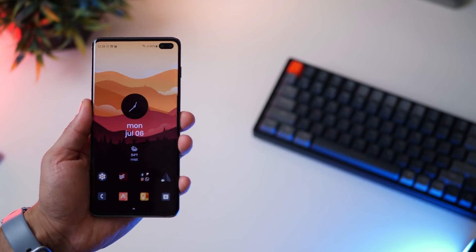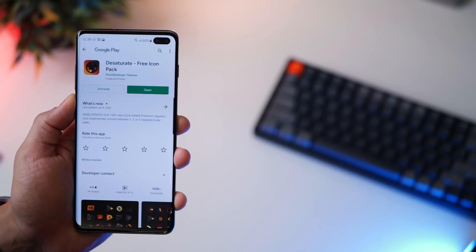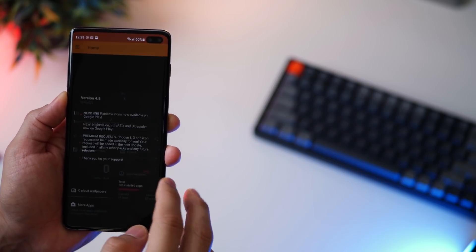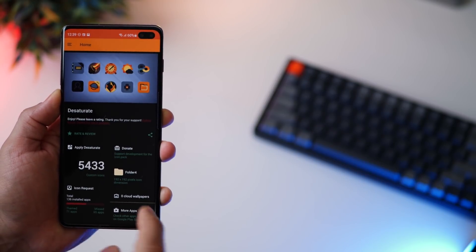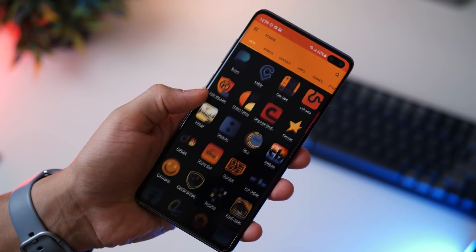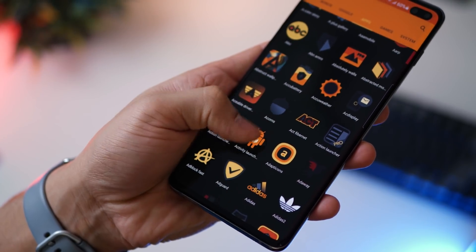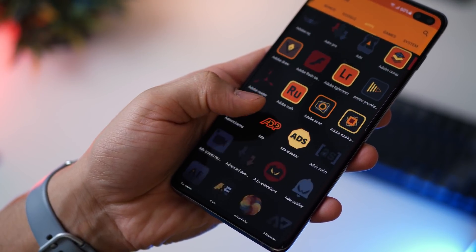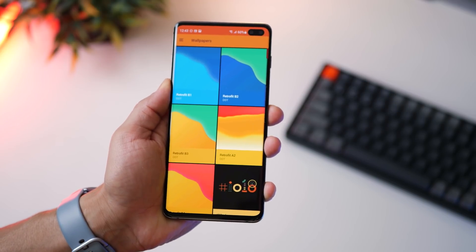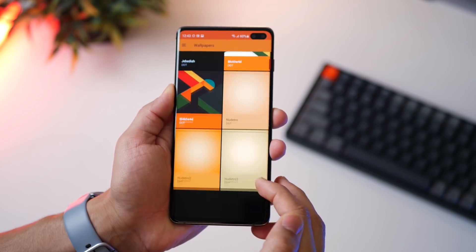The next icon pack is called Desaturate. It's a fairly old icon pack but very little known, and it's got 5,433 icons — a massive bank that most paid apps don't match. They're so well done, with hues of yellow, brown, and orange, and they've got matching wallpapers in the app, so I think it's a total no-brainer to have this icon set.